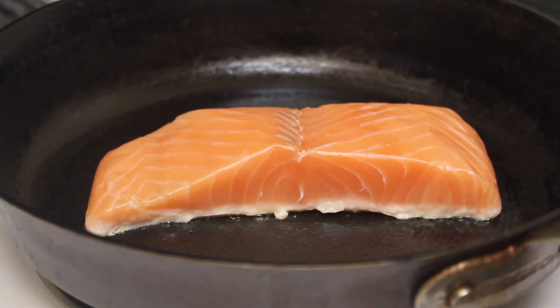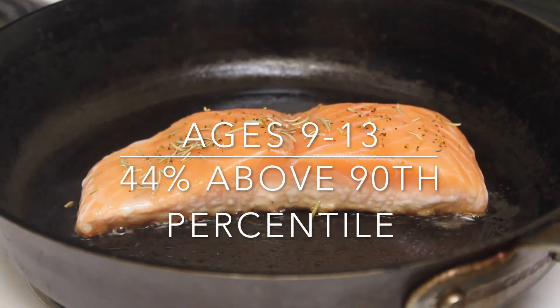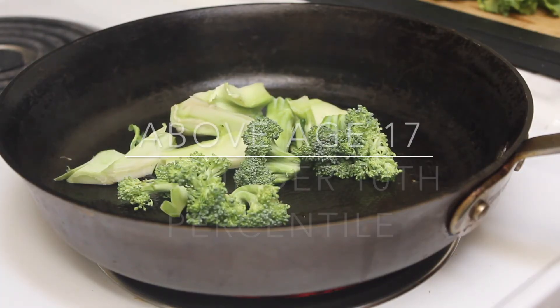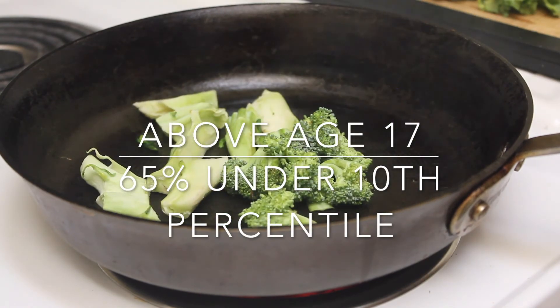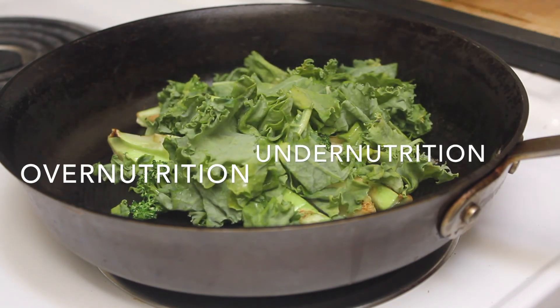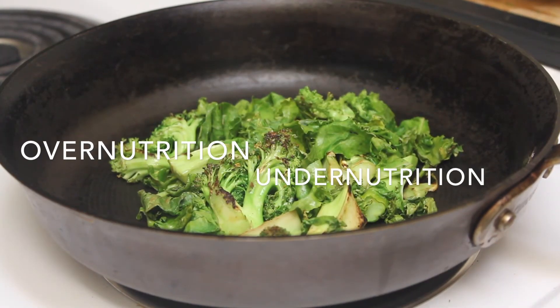Weight is disproportionately distributed throughout the stages of DMD. A study reported that 44% of boys aged 9 to 13 years old were above the 90th percentile in weight, whereas after age 17 years, 65% weighed less than the 10th percentile. When designing a nutritional plan for DMD patients, it is important to address the issue of over-nutrition in young patients and under-nutrition in older patients.